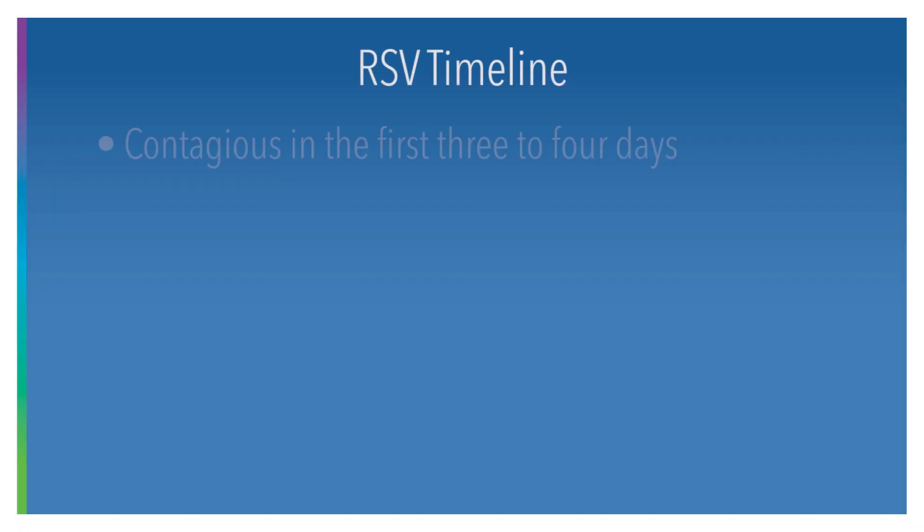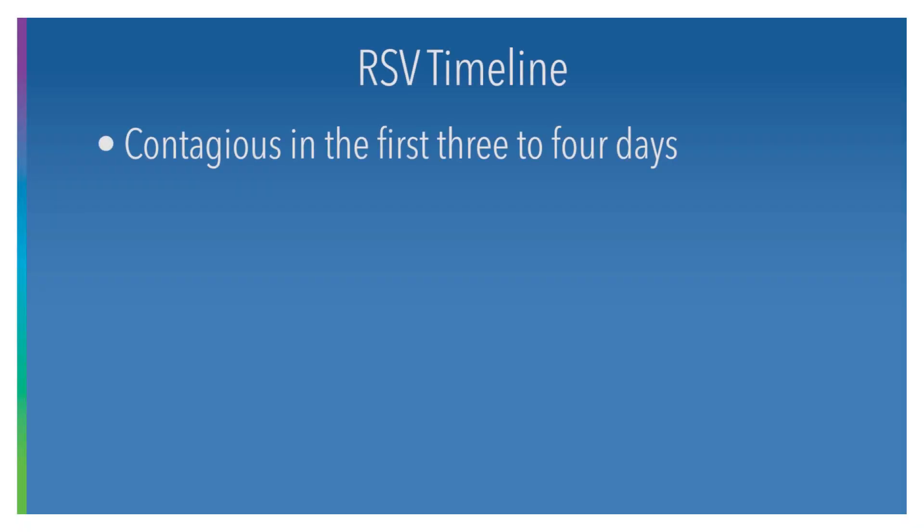RSV is most contagious in the first three to five days of illness. This is why we recommend kids stay out of school and daycare when they're having fevers, because that is going to be the first three to four days of the illness.